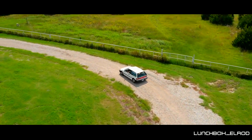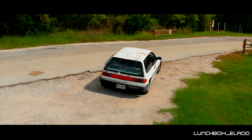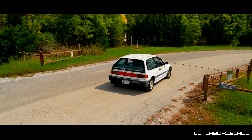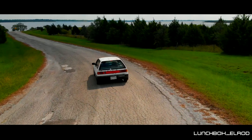Hey guys, this is Lunchbox. This is my 1989 Honda Civic Hatchback DX. It was originally purchased in 1988 in San Antonio, Texas by my great aunt. From there it went from my dad to my mom.